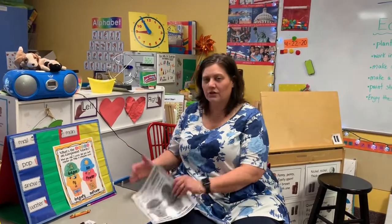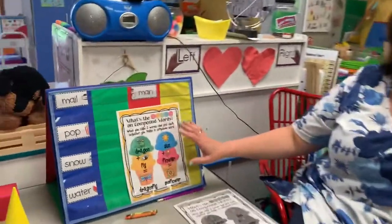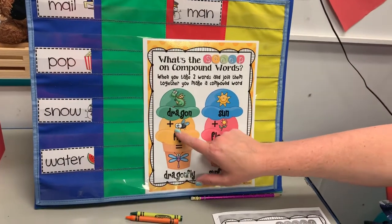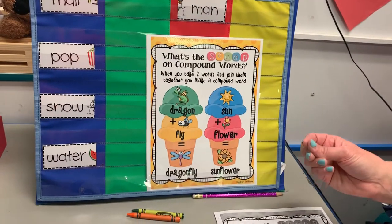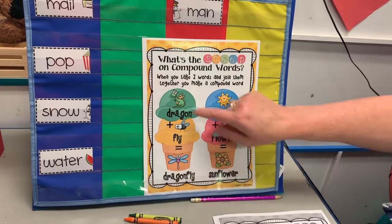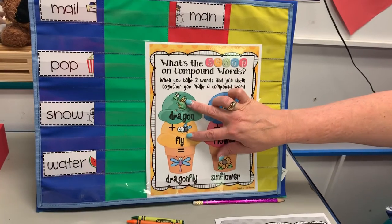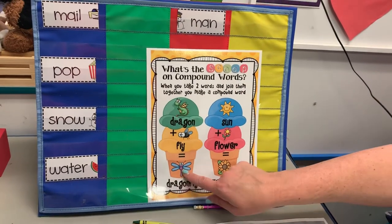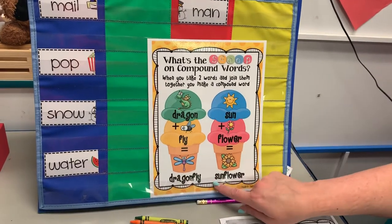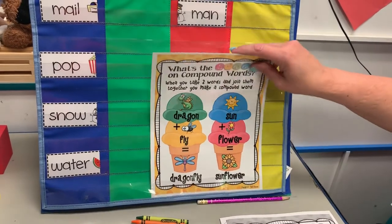Let's get a closer look — or you can look at your packet too, it's on the front. What's the scoop on compound words? When you take two words like dragon and fly and you join them together, you put them together, they make a compound word: dragonfly. Dragon and fly are two words that are separate by themselves, but when you put them together they make something different. Or this one — you have sun and you have flower, but when you put them together it's a sunflower.